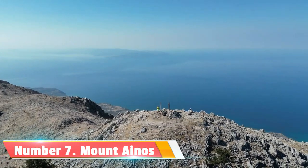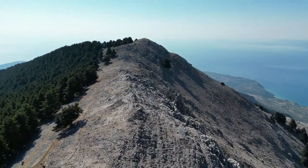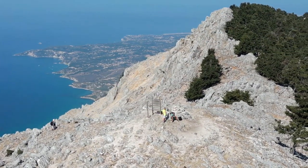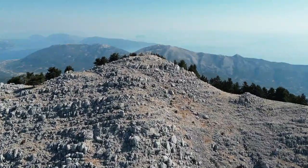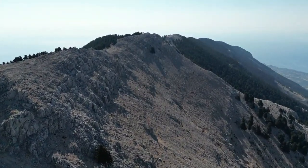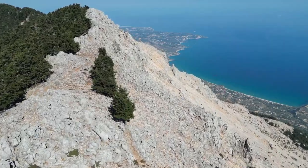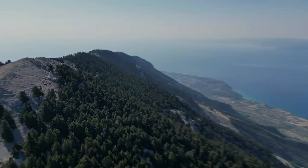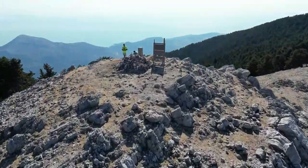Number 7: Mount Anos. For nature enthusiasts, no visit to Kefalonia is complete without exploring Mount Anos. As the highest peak on the island, it offers breathtaking views and a chance to connect with the pristine wilderness. Lace up your hiking boots and embark on a rewarding trek through lush forests and rare flora, reaching the summit for an unforgettable panoramic vista.